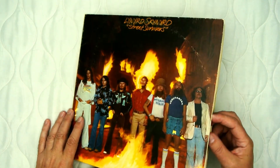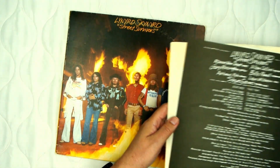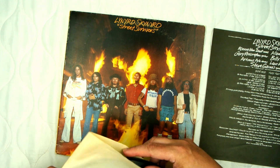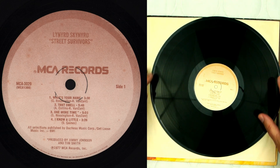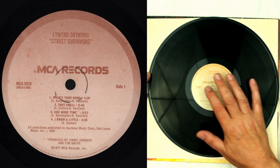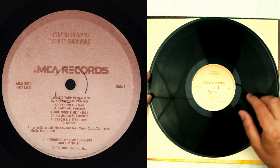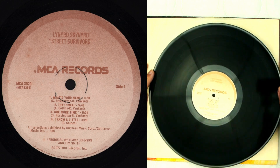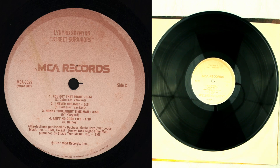Now let's look at the label. The label is the MCA Records label — it's a standard label at the time, and honestly it's one of the worst, ugliest labels ever created. This kind of tan color, but it's the standard one they were using. Side one, MCA on here. P-copyright 1977 MCA Records for Street Survivors, and it's got the side two. So nothing special on the label as far as the band.